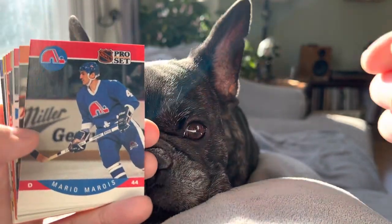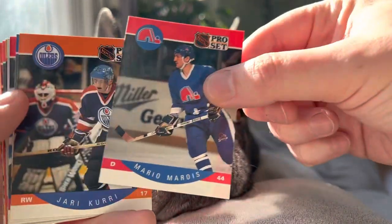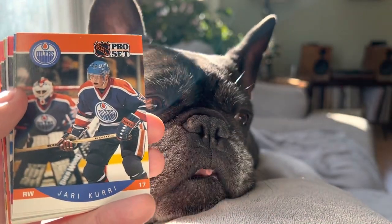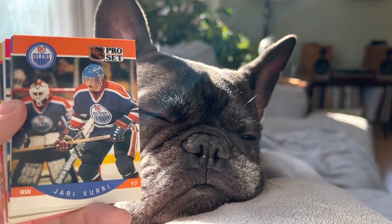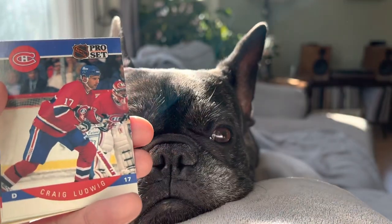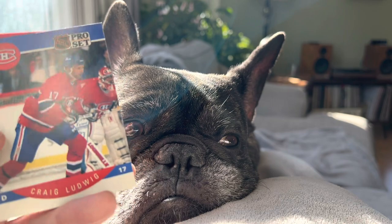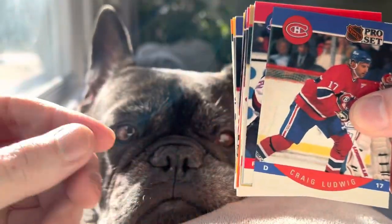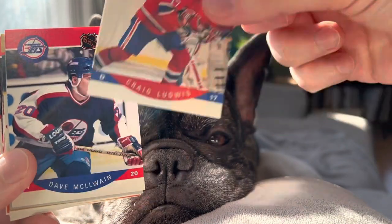We got a Mario Marois for the Quebec Nordiques, and Leo is into the smell of the 90 Pro Set for sure. Jari Kurri — there we go, first Hall of Famer of today's rips. Gretzky's right-hand man and setup man, Jari Kurri. Loved him growing up, still like him as a player, so that's a great card there. Craig Ludwig for the Canadiens. Leo is not happy about losing his screen time here for the 90 Pro Set.